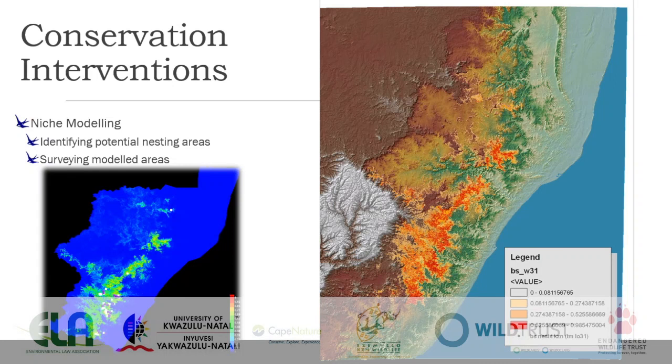We're also doing some niche modeling — identifying potential nesting areas and surveying modeled areas to find new nesting sites. That has met with some success: we have located a few nest holes that we didn't know about before that have been active, particularly down in Mzimkhulu, and one notable one at Rosina's Nature Reserve which we didn't previously know about.